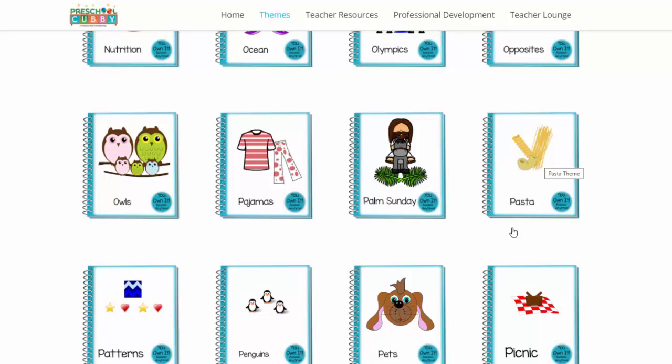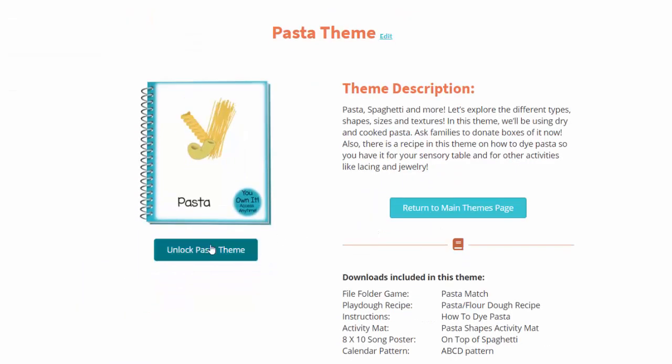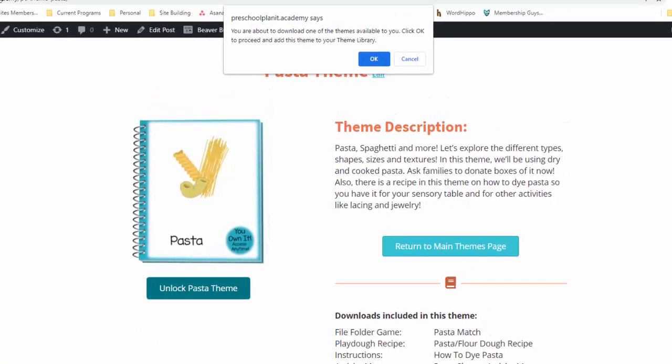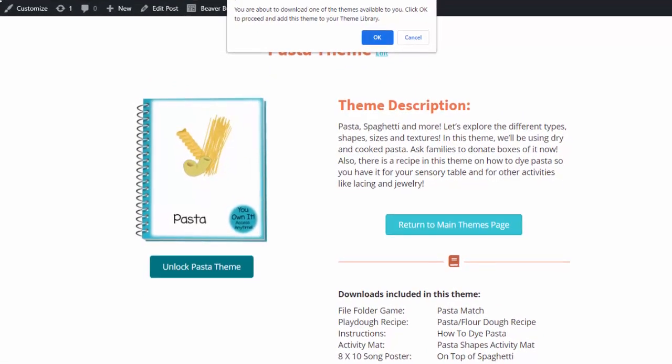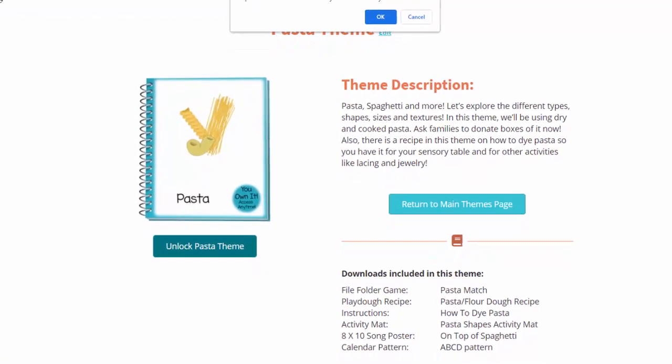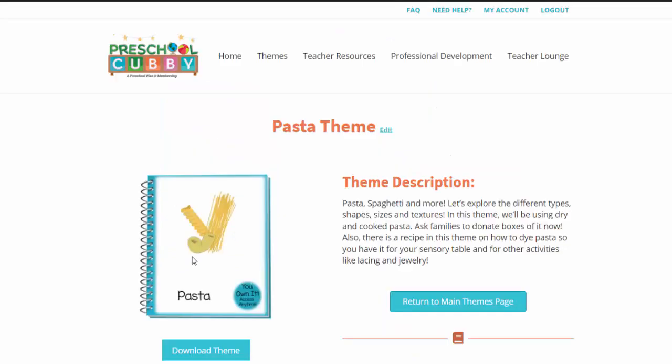You click on it. You click Unlock PASTA theme. The system is going to ask you — up at the top, you can see where it says you're about to use one of your theme credits. You get four theme credits a month, so you can choose any four themes every single month. I'm going to click OK. It says Processing and then I'm going to get a Download button. Here is the Download button. I'm going to click that and it's going to open the theme.